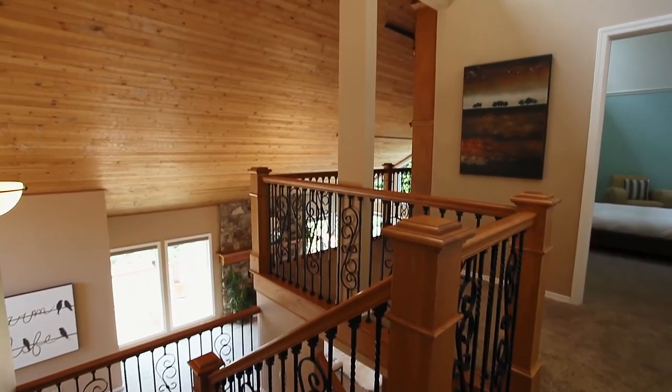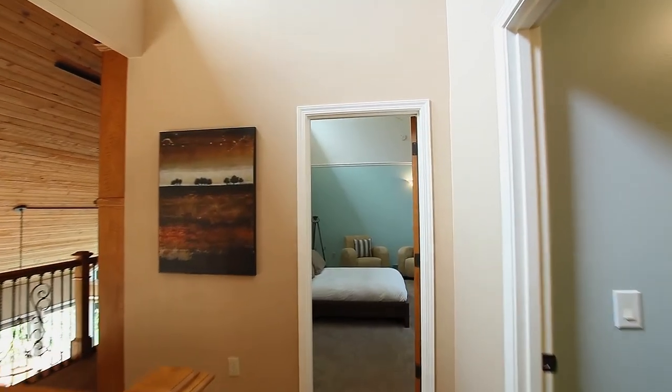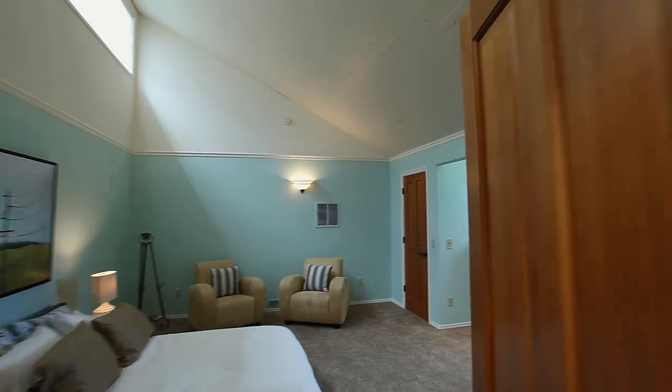Heading upstairs, an open library overlooks the lower level. You'll find additional large, vaulted bedrooms.